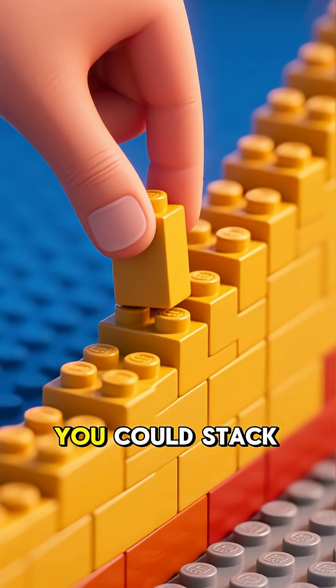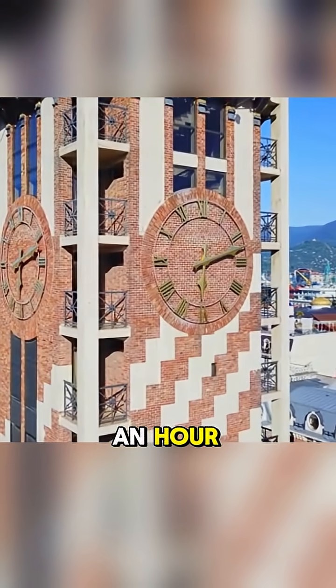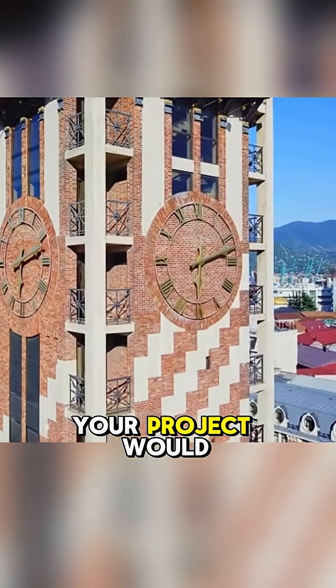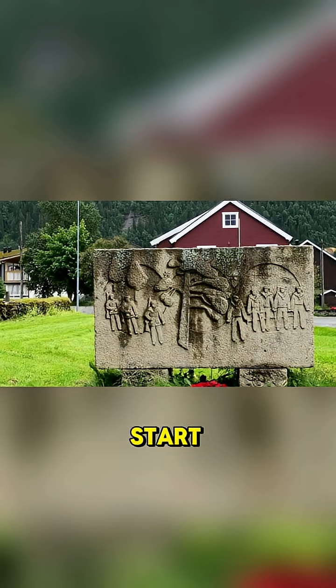Now, imagine you could stack one brick every single second, non-stop. That's 3,600 bricks an hour, working 24/7. Even at that incredible pace, your project would last for over 1,270 years. You'd have to start stacking during the Viking Age just to finish today.